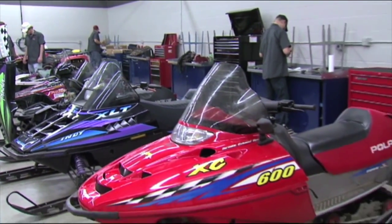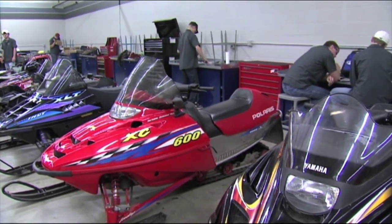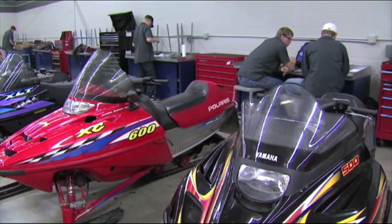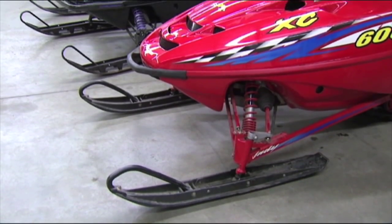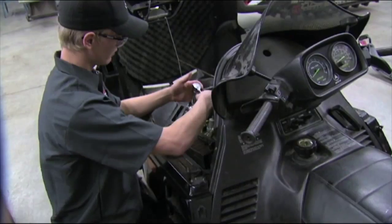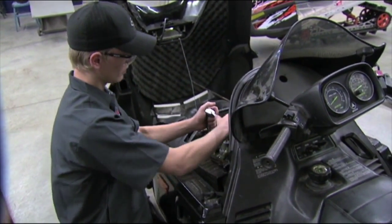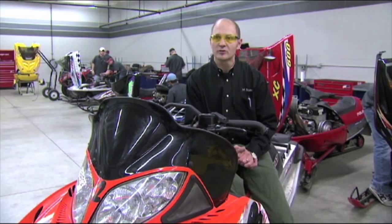The Power Sports Technology program is a two-year program with a diploma. We start out in the first year with snowmobiles and basically do everything on snowmobiles from the ski tip to the rear snow flap. We rebuild engines, rebuild the crankshafts, we can bore cylinders — you name it, we can pretty much do it here. Students learn the basic nuts and bolts when they first arrive to begin the school year.